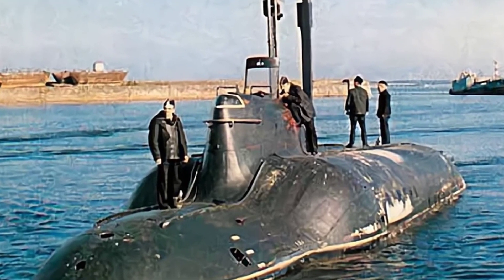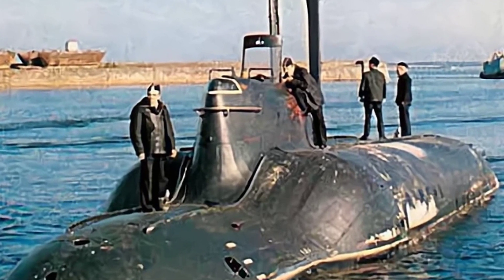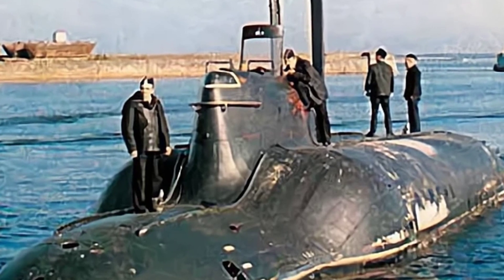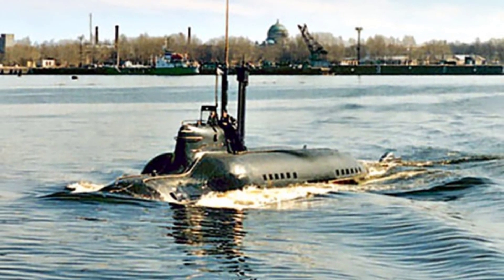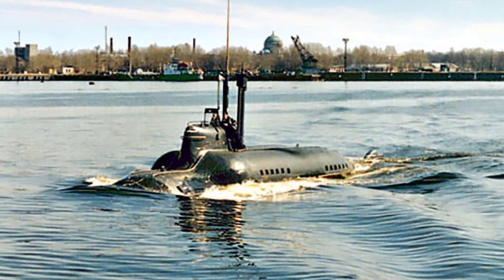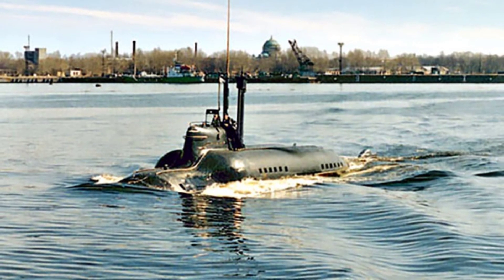More importantly, the Soviet Union disappeared from the world shortly after, and the Russian Navy that inherited the submarines was unable to maintain the Piranha. It lasted until 1999 when both submarines were dismantled, and the titanium alloy of the submarines fetched a good price. During this period, Russia had considered selling this class of submarines to foreign countries, but did not receive any orders.